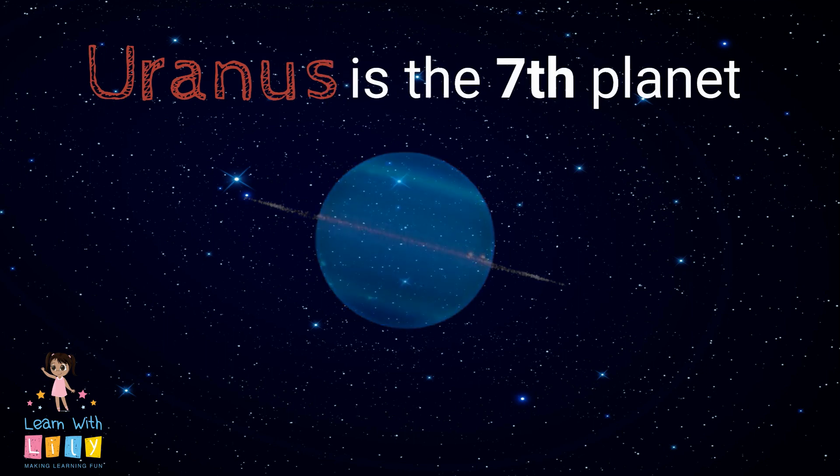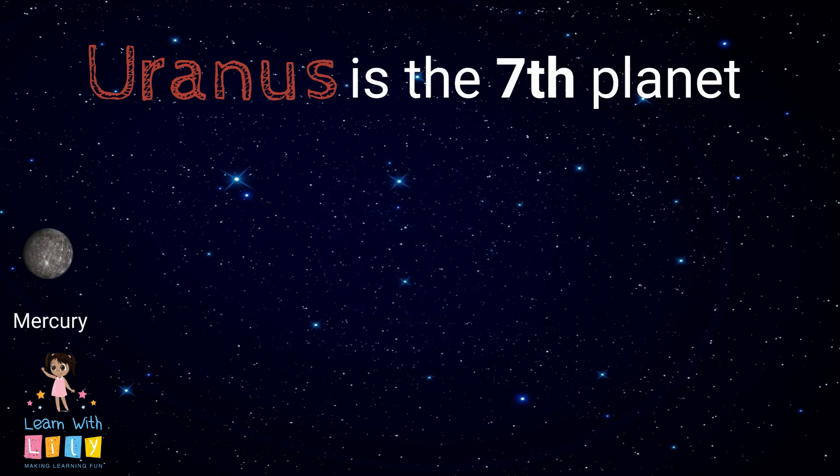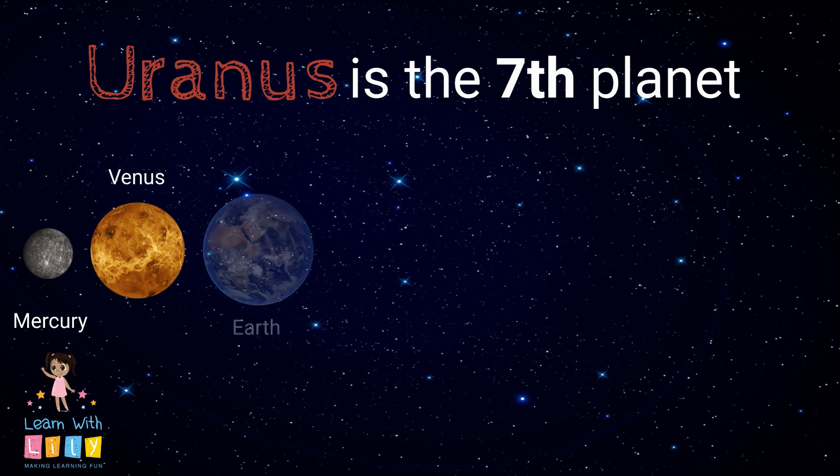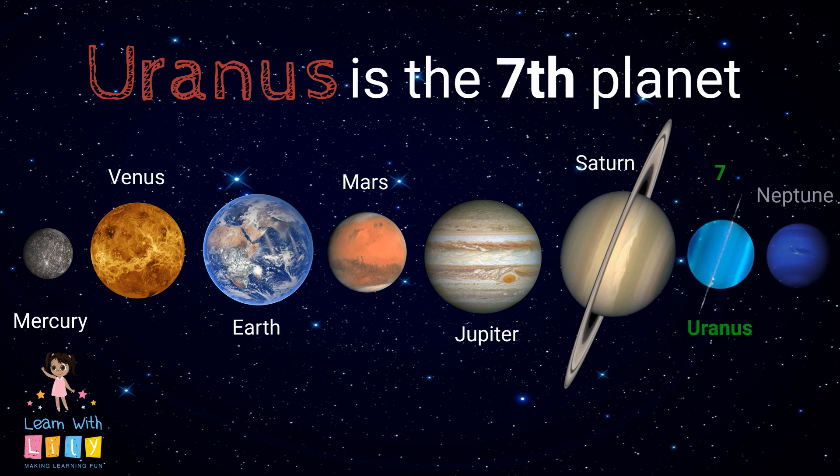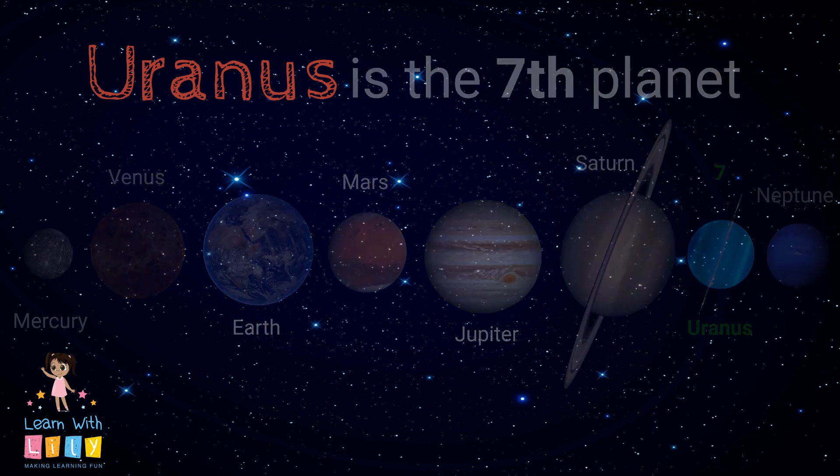Uranus is the seventh planet from our solar system's sun. Mercury, Venus, Earth, Mars, Jupiter, Saturn, Uranus, Neptune. Pluto — you never know.